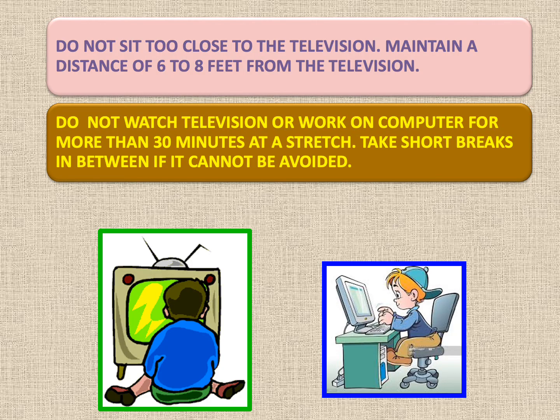There are a few points to keep in mind while sitting and watching TV or working on a computer. Do not sit too close to the television — you must maintain a distance of 6 to 8 feet. Do not watch television or work on the computer for more than 30 minutes at a stretch. Take short breaks in between: get up and take a walk for 5 minutes, which relaxes your eyes.